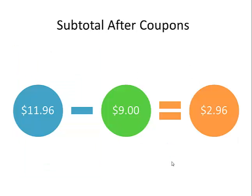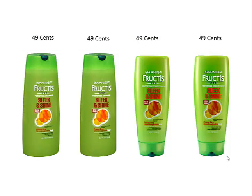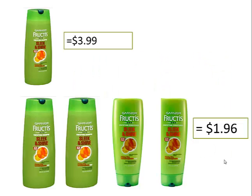Once I stack those coupons, my subtotal will be $2.96. But that's not it — I'm going to get $1 and some change toward my next beauty club reward. So in reality, it'll be $1.96 for four bottles of my favorite shampoo and conditioner. That's like paying 49 cents each — that's my stock-up price. To recap: one bottle not on sale is $3.99, but I'm going to be able to get four bottles for $1.96 next week.